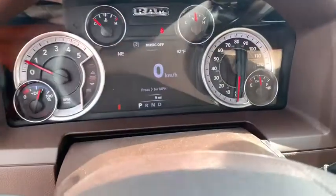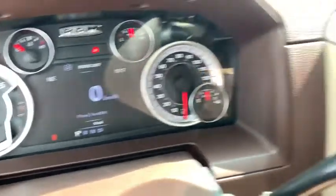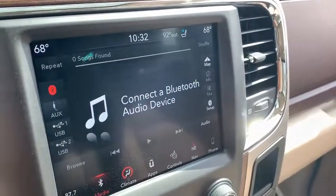Power steering, aluminum wheels, ABS four-wheel, four-wheel disc brakes, front floor mats, cruise control, AM FM stereo radio, universal garage door opener, auto-off headlights.